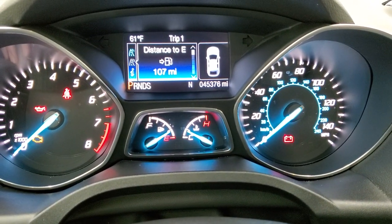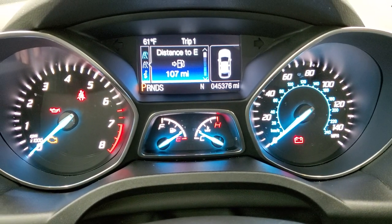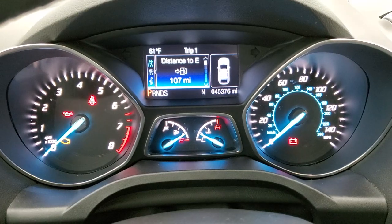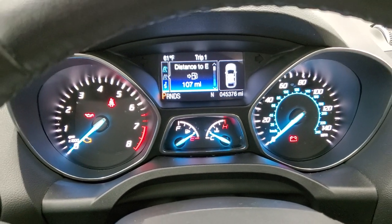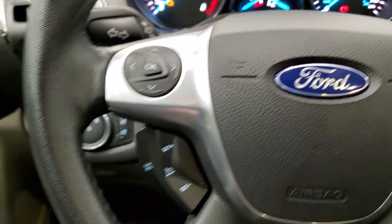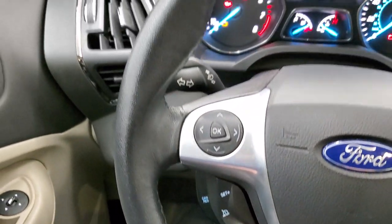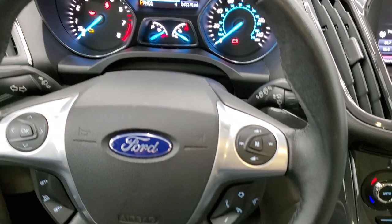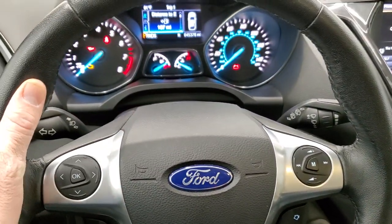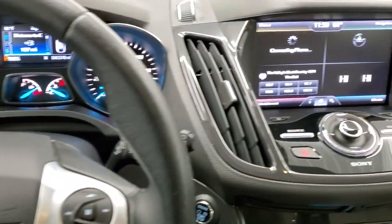You can see that this one has 45,376 miles. You do get a temperature display and distance to empty. The instrument cluster is very nice and clean. It comes with the leather-wrapped steering wheel, cruise controls and information center controls on the left, and volume and Bluetooth controls on the right, with nice thumb pads. The steering wheel is in excellent shape.